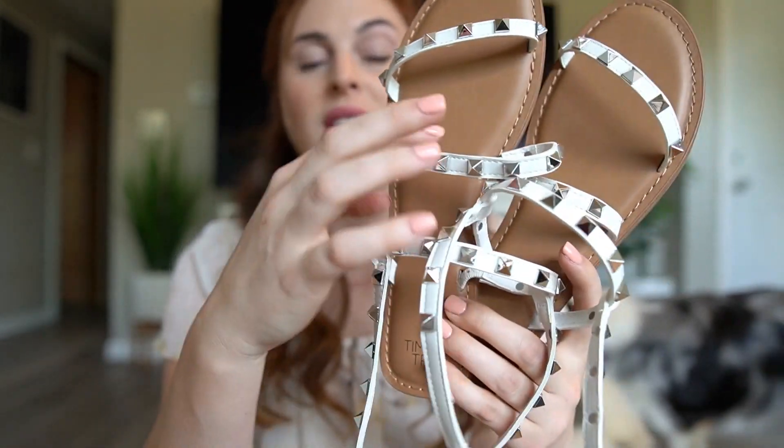My top number one shoe of this entire guide that I would absolutely recommend are the Walmart Scoop studded slides — again from Walmart. They are the most comfortable out of this entire collection and they are so cute. And that completes my summer shoe guide. Thank you very much for watching. I know there are a ton of options, so there's something for everybody. I hope you found what you were looking for — let me know in the comments which were your favorites. See you in the next one!